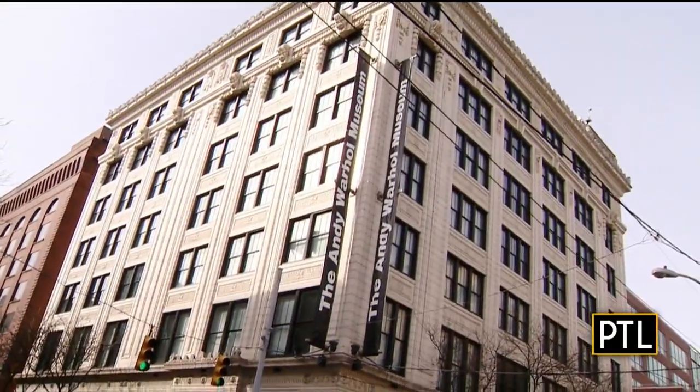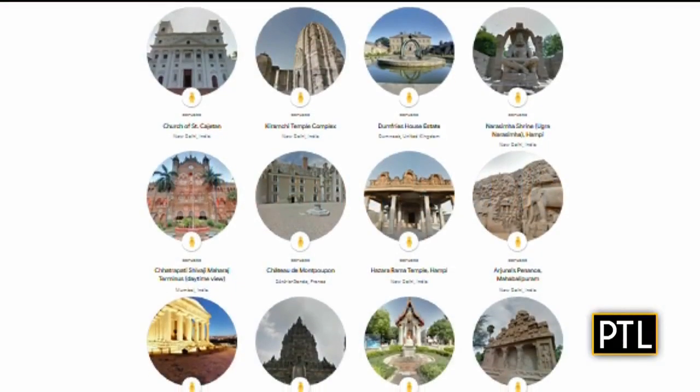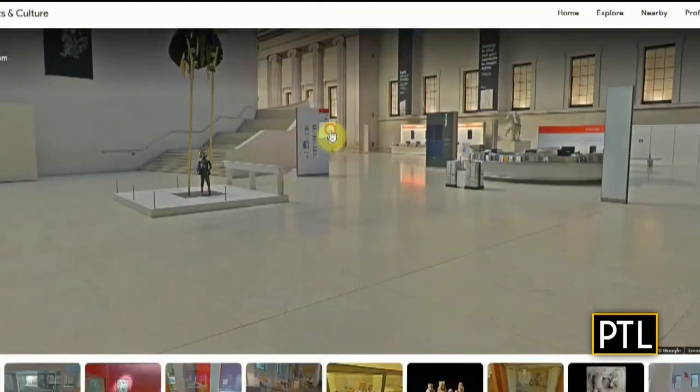Let's face it, being stuck in the house can get boring pretty quickly, and with area museums like these closed, why not take a virtual tour of famous museums from around the world? Google Arts and Culture recently teamed up with over 500 museums and galleries, giving anyone the opportunity to see the many wonders of the art world.